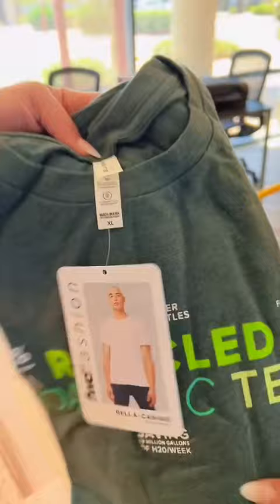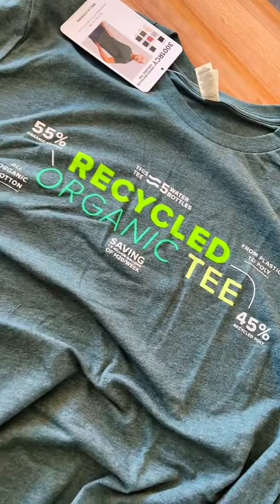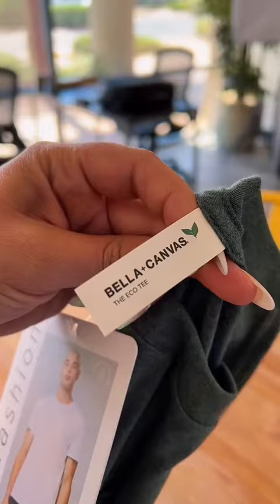This is their unisex eco tee and it is 55% organic cotton. It's 45% recycled polyester from plastic water bottles. This tee comes in nine different colors and it is actually super soft to the touch. Let us know if you want to print on it.